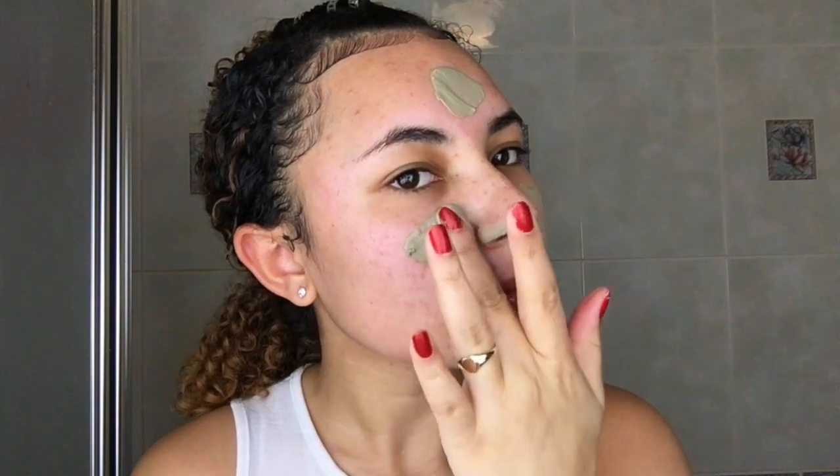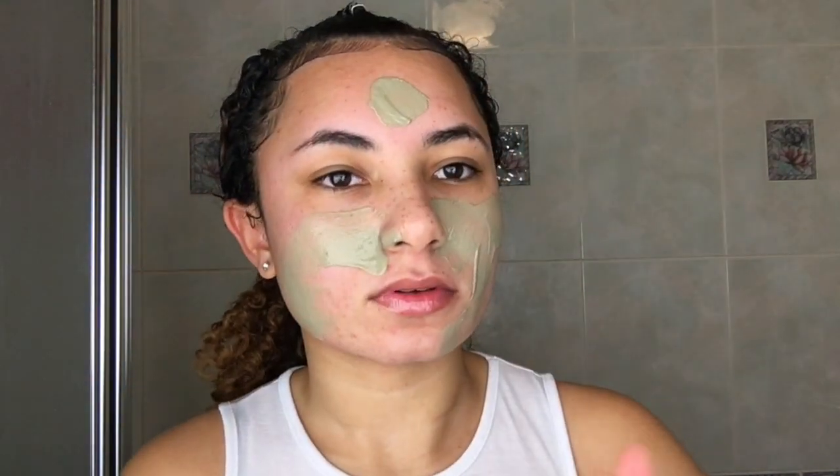Use a mud mask, especially if you have acne and oily skin. Start off by doing this once a week, but once your skin gets used to it, three times a week will really get into your pores and clear all the dirt from your face that causes it to be oily and have acne. The Aztec Secret Indian Healing Clay is my favourite mask of all time.